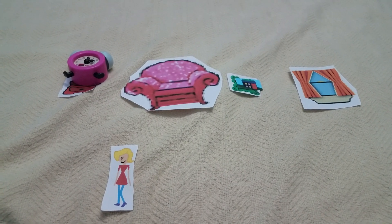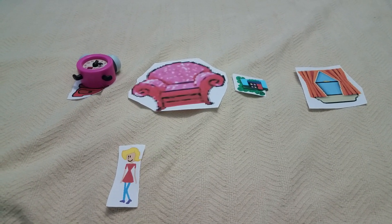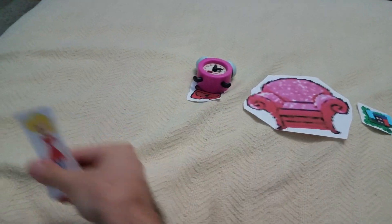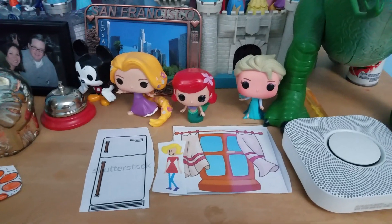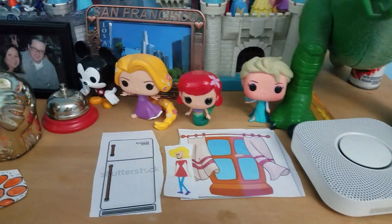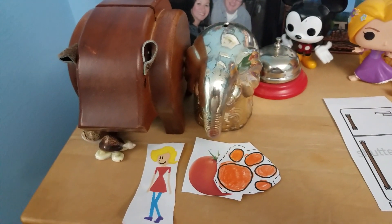But did you see which way Tigger went? He went that way. Oh, that way. Thanks. Let's go. One, two, three, four. Come on, let's count some more. Five, six, seven, eight, nine, ten. Ten steps to get to the kitchen. Great counting.